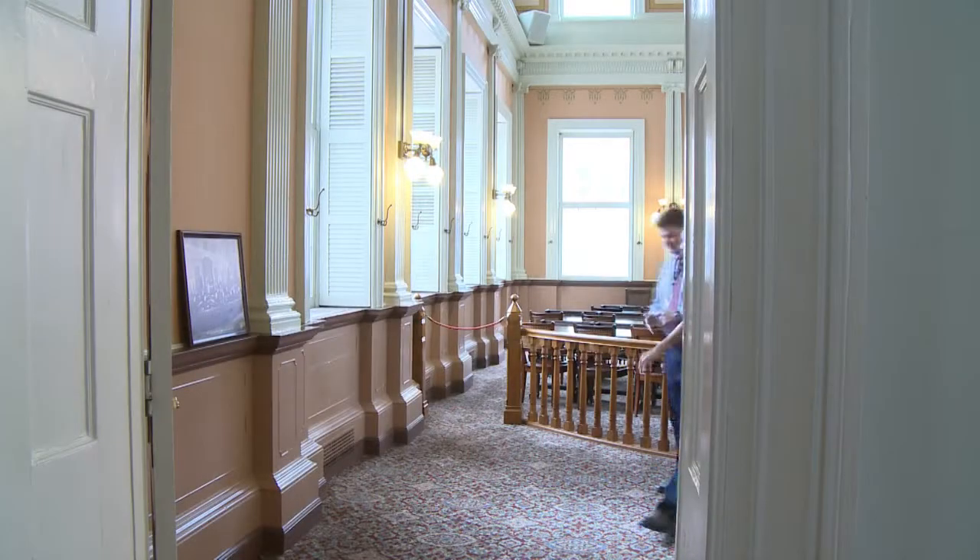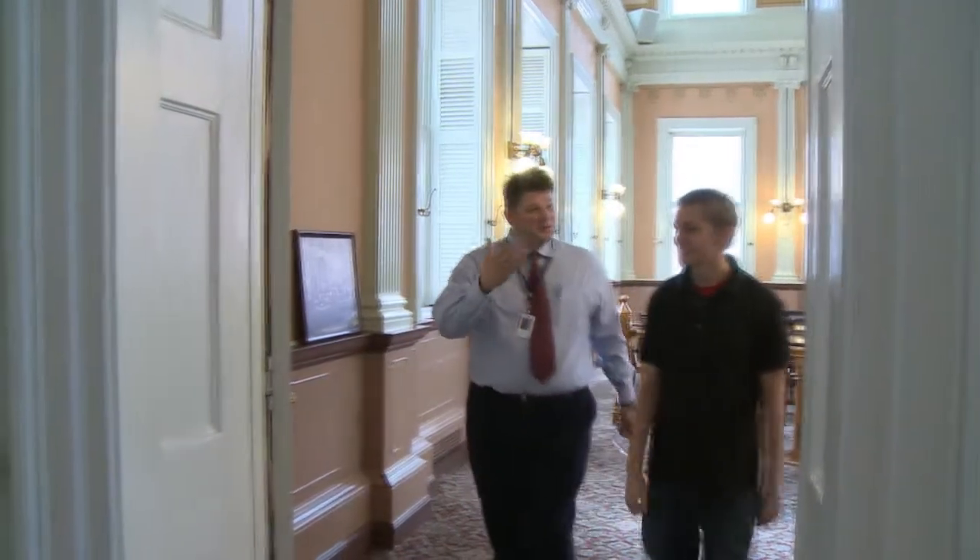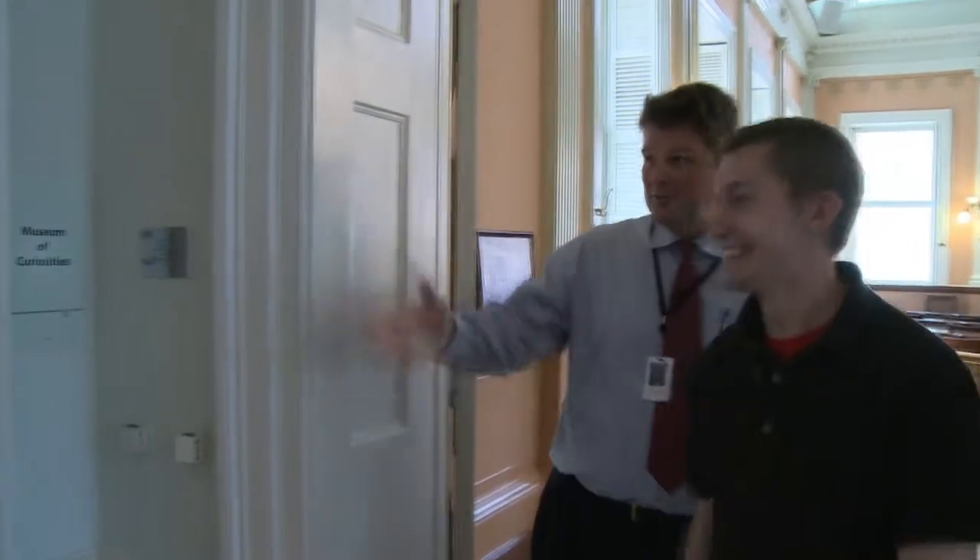P.T. Barnum from circus fame — before he was a showman, he was a politician. Right after the Civil War, he served four terms as a member of the House of Representatives. And there's a third room on this floor: Stewart's Hartford Museum — my favorite room in the entire building.